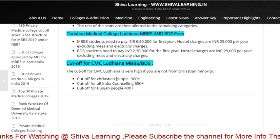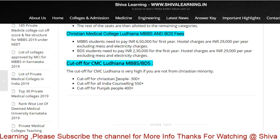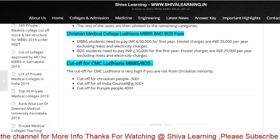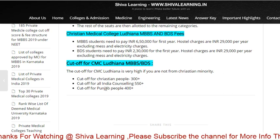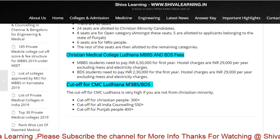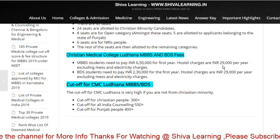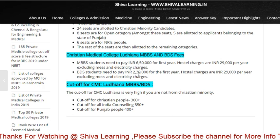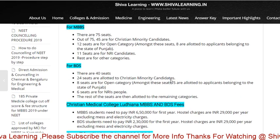Regarding cutoff scores: those from the minority community need 300+ marks in NEET; All India counselling candidates need 550+ marks; and Punjab state candidates need 400+ marks. The fee structure is ₹6,500,000 for the first year, and hostel charges are ₹29,000 per year. For BDS, the fee is ₹2,30,000 per year, with hostel fees of ₹29,000 per year excluding mess and electricity charges.